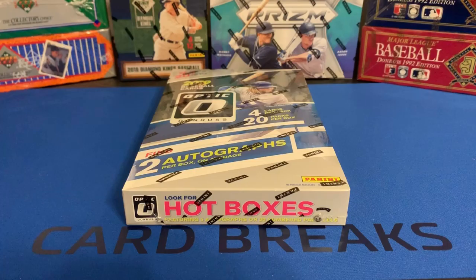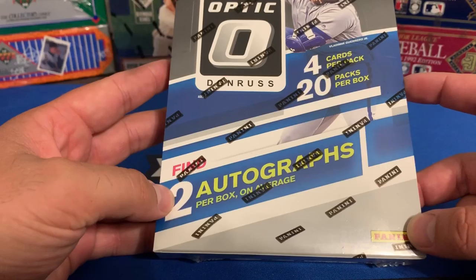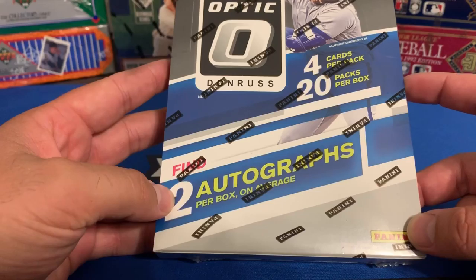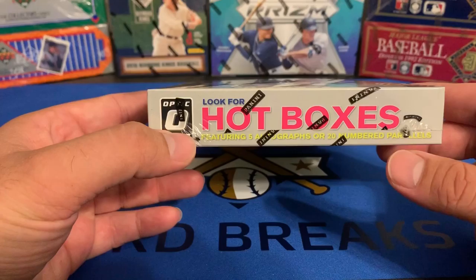Hello everybody, it's Dustin with D&C Ball Cards, back with another box break. This video is going to feature a hobby box of the 2019 Donruss Optic, just newly released this past week. In this box you have 4 cards per pack, 20 packs per box, and 2 autographs per box on average. What we're hoping is that this is one of the hot boxes, which features 5 autographs or 20 numbered parallels.